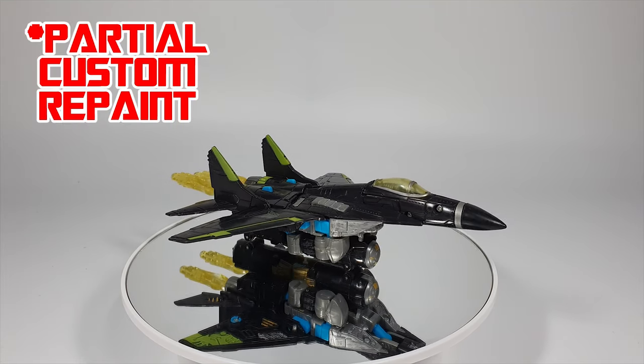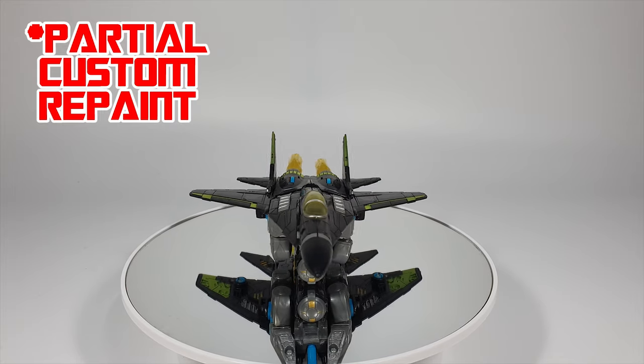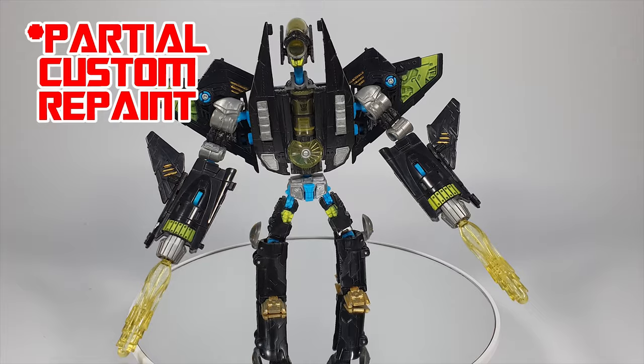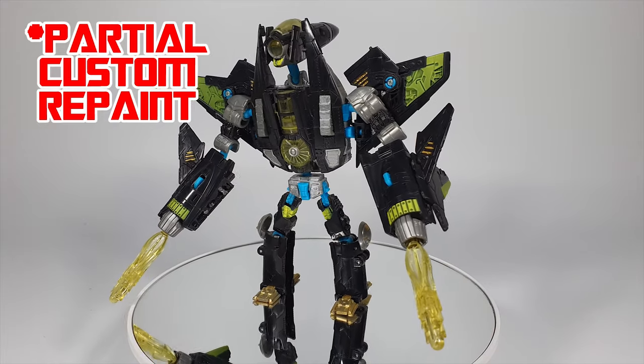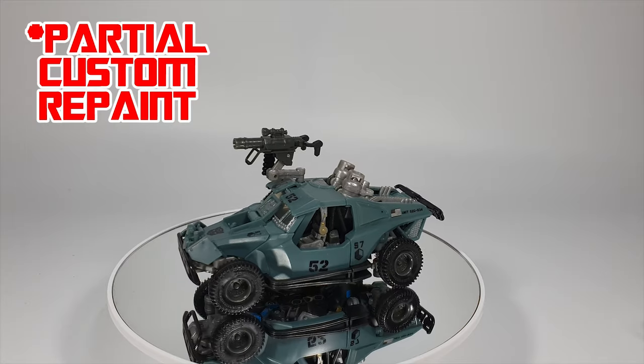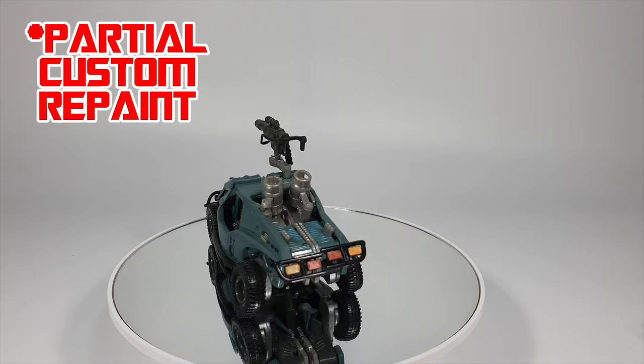Hello and welcome back to OOX Studio. This episode is going to cover most of the deluxe class figures from the Transformers 2007 movie. I have 38 figures in total and each of them will be given a brief introduction, assuming that you have little knowledge of the Transformers or its figures.